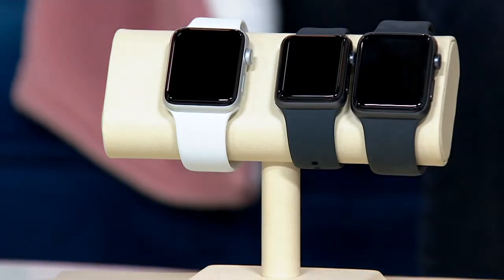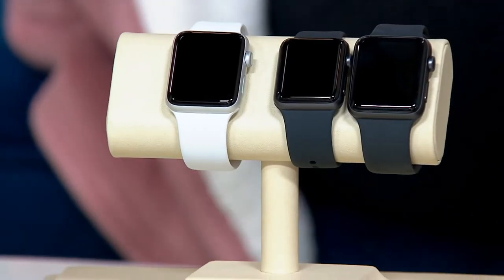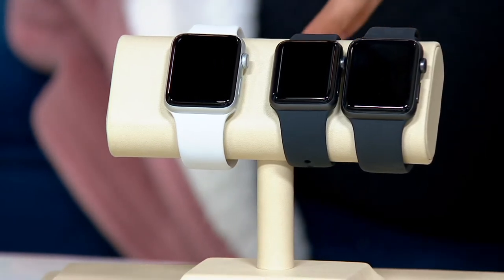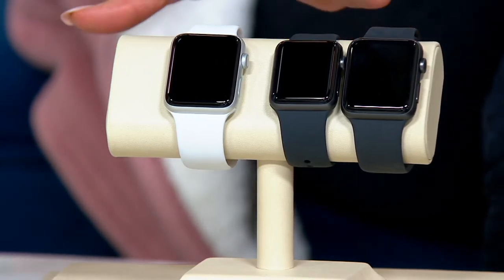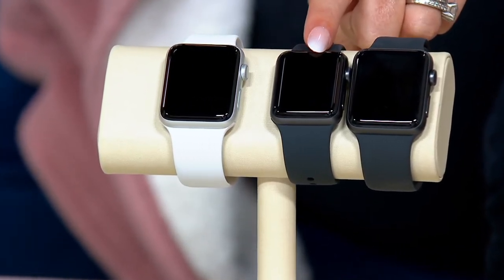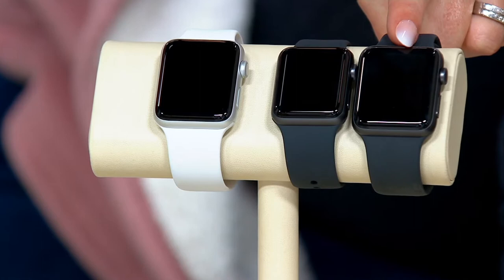The Apple Watch. The first thing to decide is what size you're going to want, and then we can talk about the color. On your screen, you're going to see two prices — one is for the 38 millimeter and one is for the 42 millimeter.